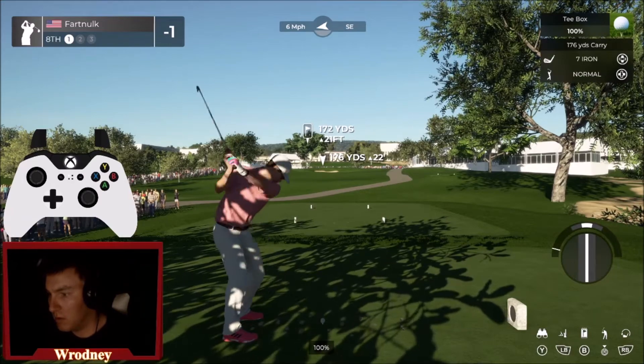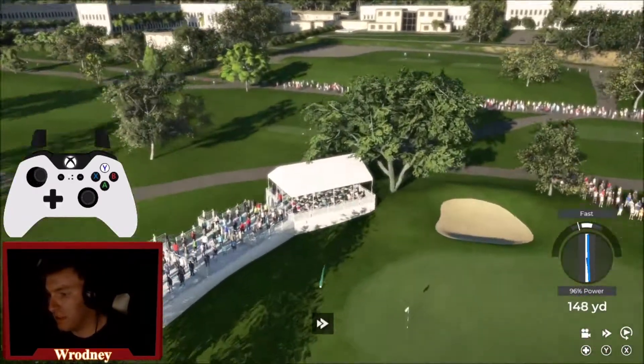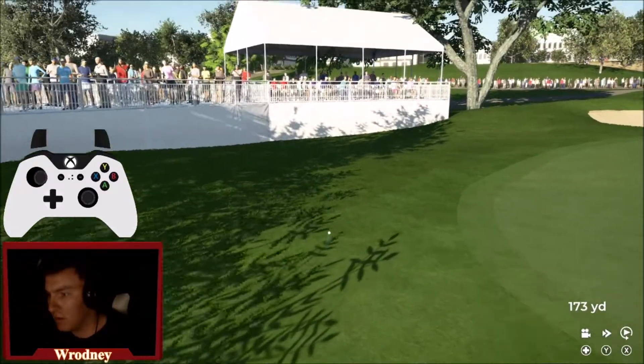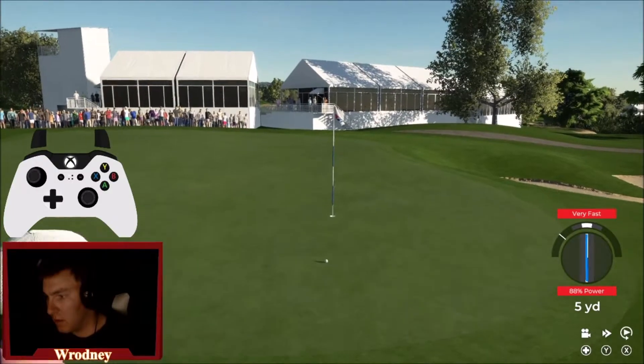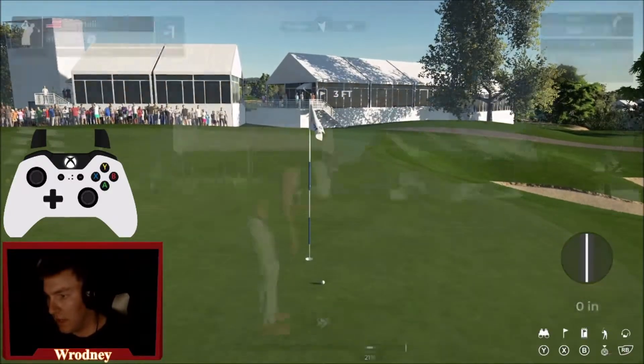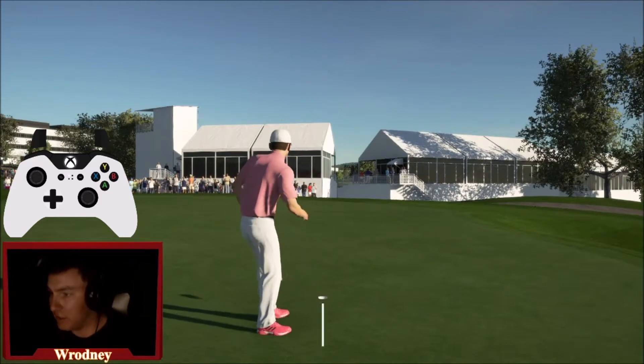Here we are at the eighth hole at Torrey Pines. I did not want to fat that — it's going to miss the green left. A makeable chip shot, but I did not hit that well at all. Read it fast — very fast actually on that chip shot. Still one under par.